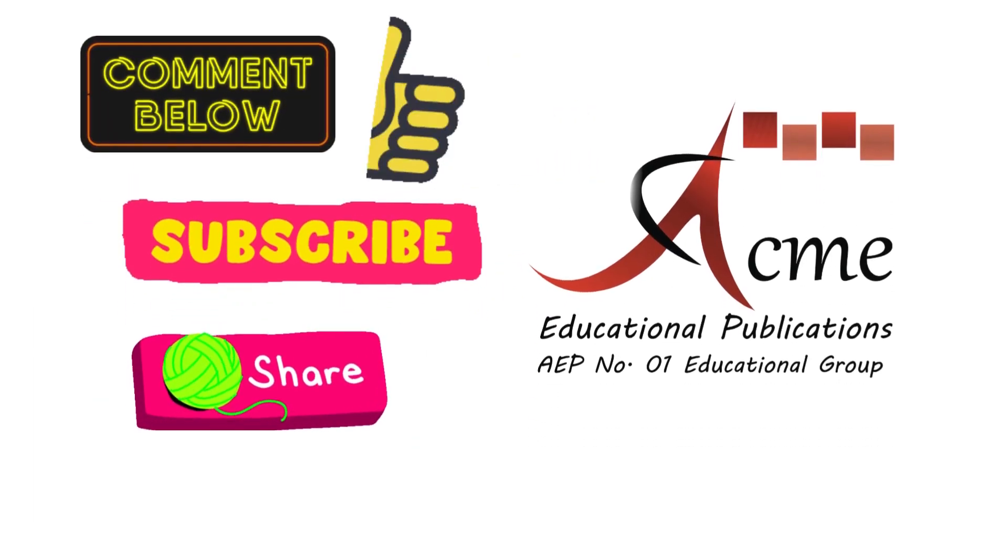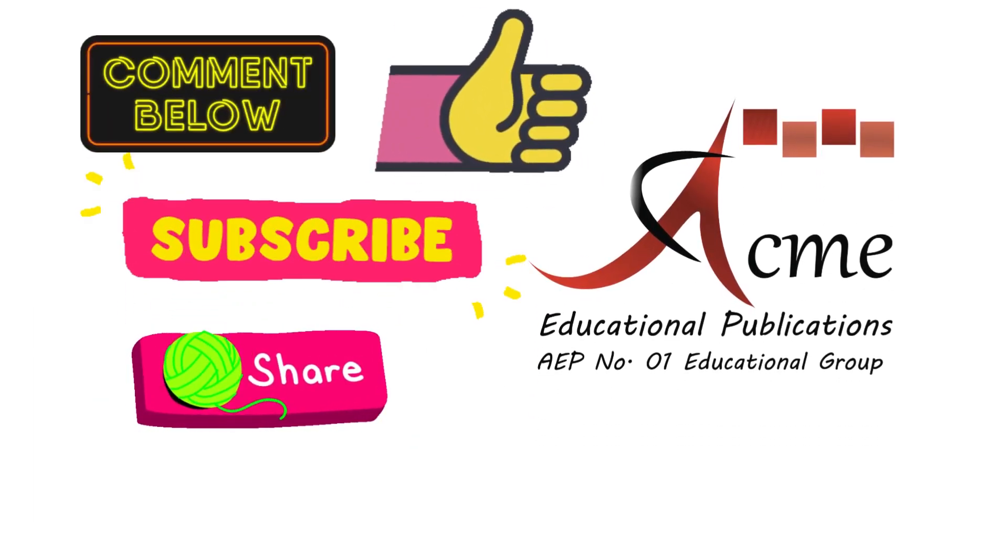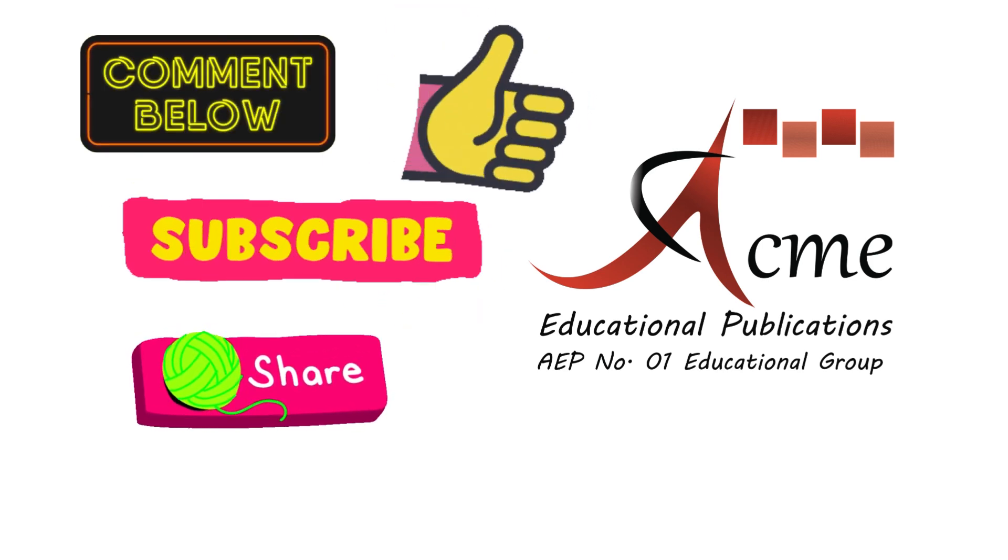Comment us the screenshot of your activity. Must like, subscribe, and share this video. Happy learning, and I'll see you in the next lesson.